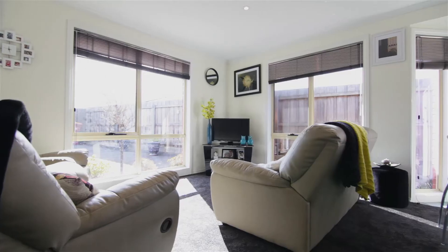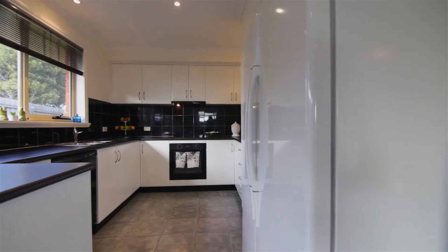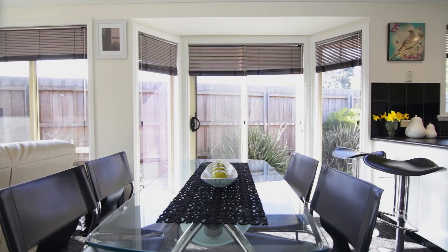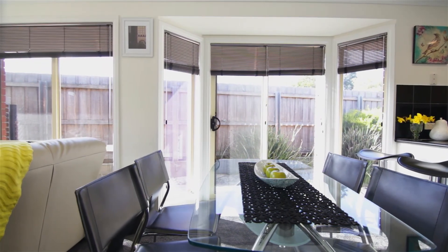Once you walk through into the open plan living dining area that flows seamlessly to the kitchen, you begin to appreciate the abundance of sunlight. The thing I really like about this unit is the open plan living. The kitchen has oodles of bench space and plenty of cupboard space as well.